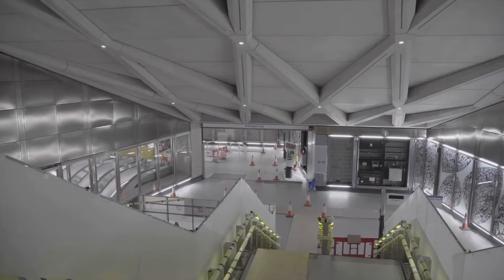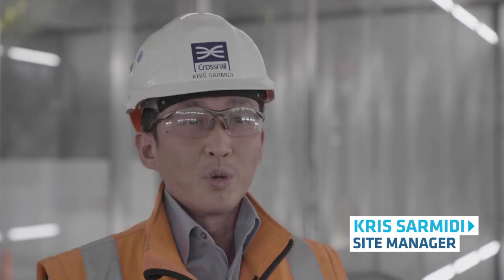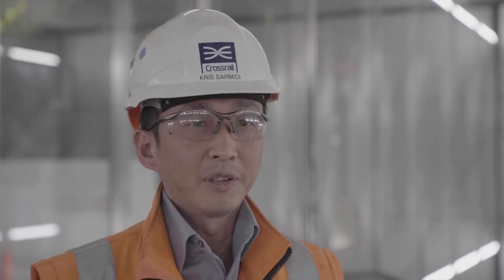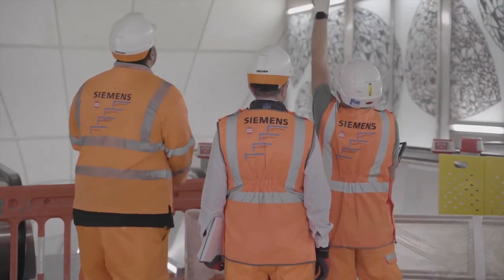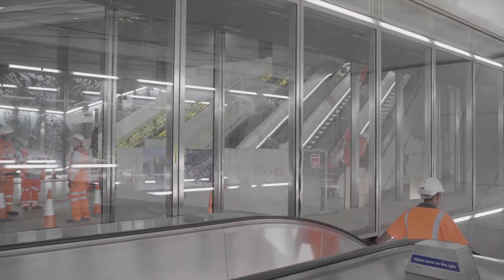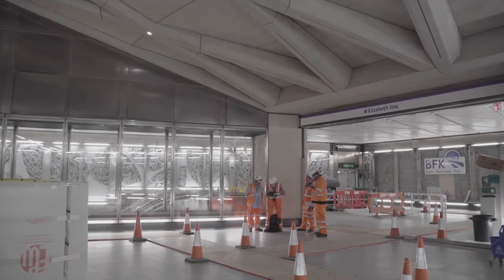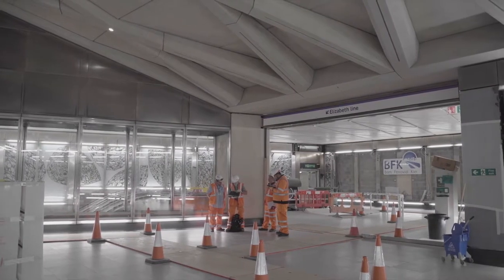It's going really well here at Farringdon. We're right into the testing and commissioning stage of the project now. We recently completed the functional test of our low-voltage switchboard here at Farringdon. That basically involved turning on and off the supply into the switchboard — we just want to make sure the boards actually function the way they're supposed to. So if we lose power to one of the boards, the bus coupler between the boards will close to ensure continued supply into the station.